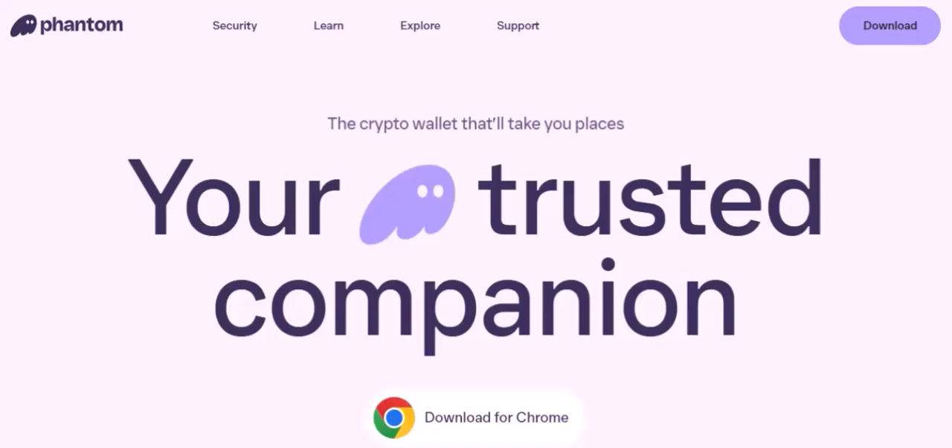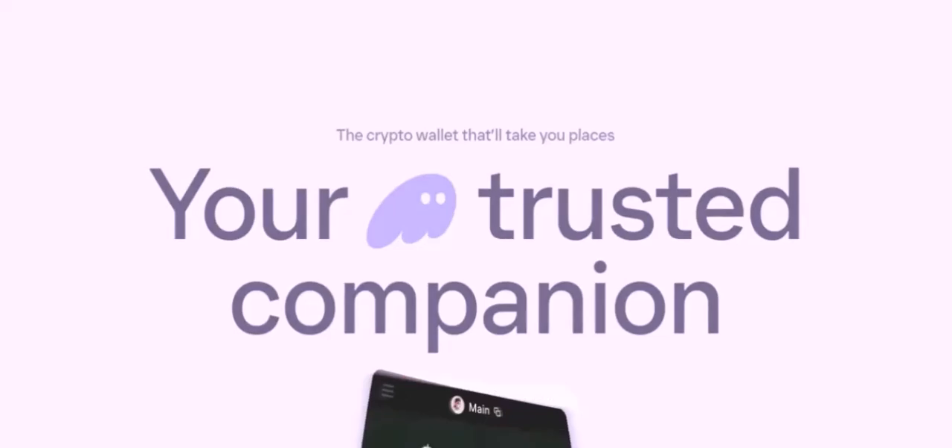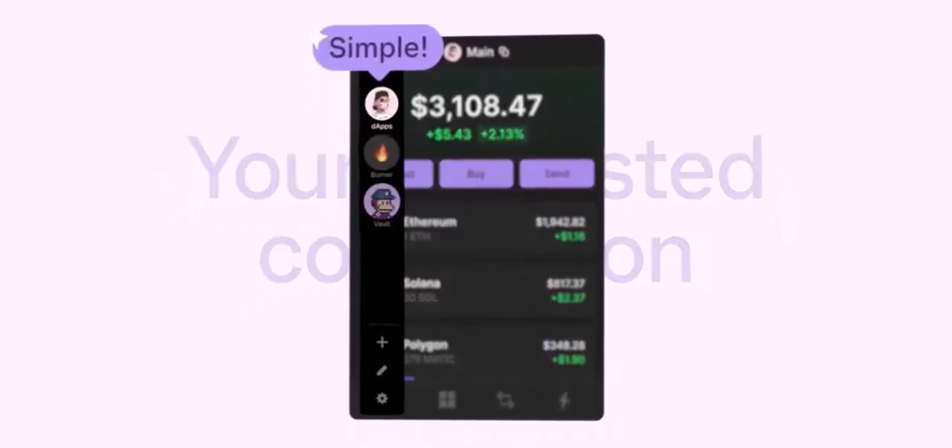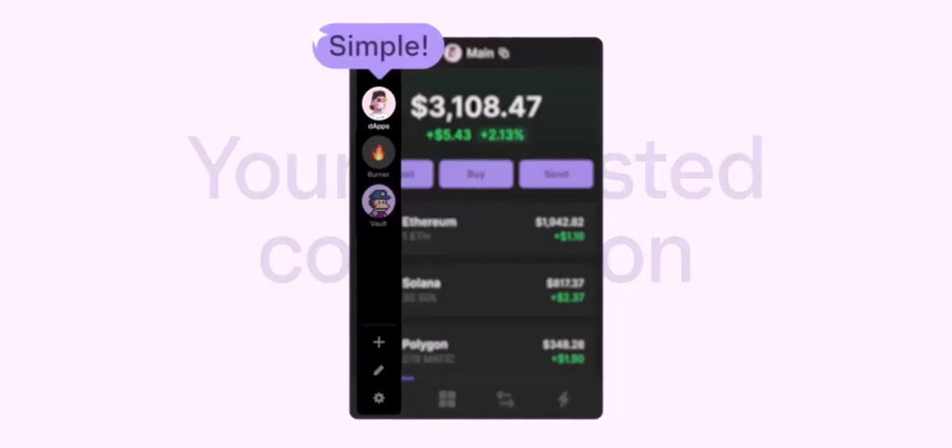Benefits of using Phantom with BNB: Seamless user experience — Phantom's intuitive interface makes it a breeze to manage your BNB and other BSC tokens. Enhanced security — as a non-custodial wallet, you have complete control over your private keys, ensuring the security of your funds.